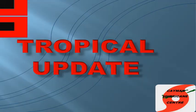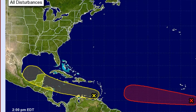Hello, and welcome to a tropical update from Cayman Hurricane Center. I'm Adam McDoom. The Atlantic is finally kicking up activity. We have two areas of interest out in the Atlantic: Invest Area 99L and Invest Area 90L.